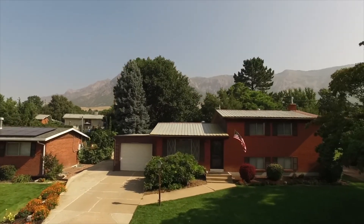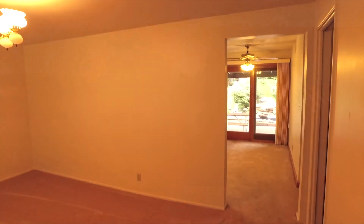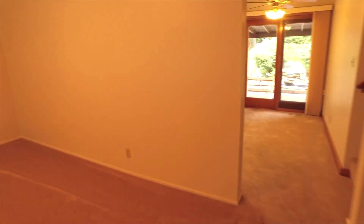Come on inside with me and let's take a look at all this home has to offer. As we enter the home, you're going to be happy to see how well maintained and move-in ready it is, with new two-tone paint and new carpet.